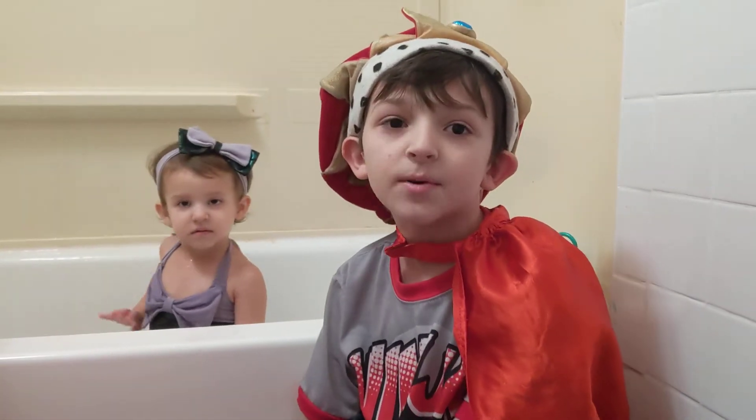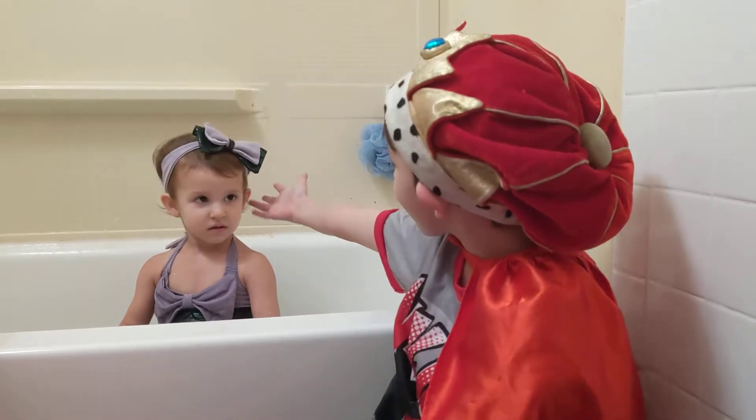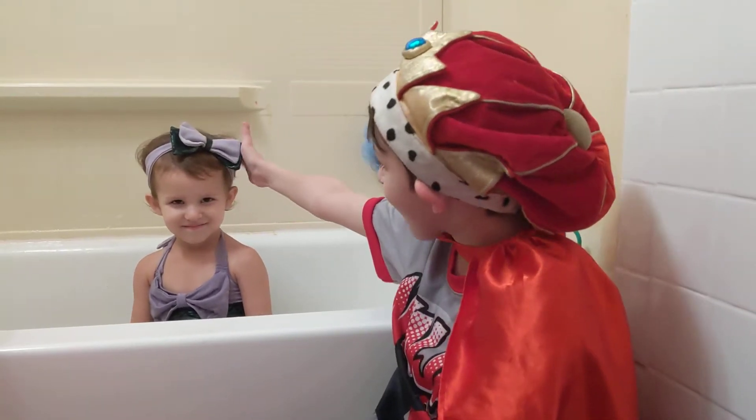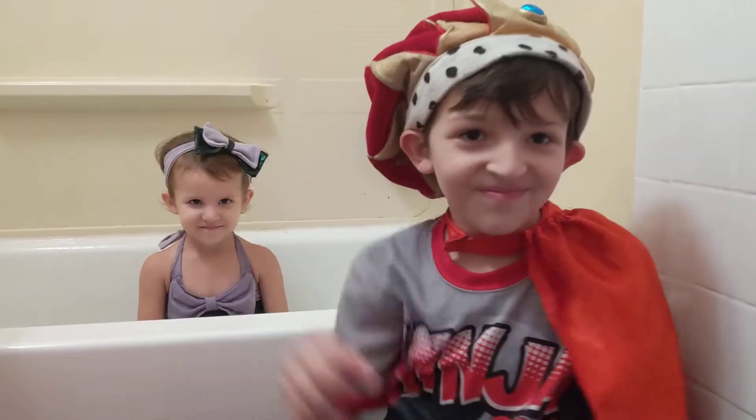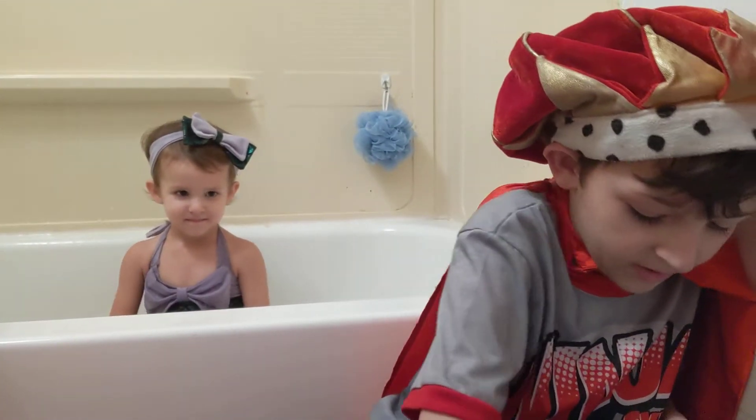Hey camp fans, what's up? Today we're going to be doing a sink or float video with Princess Chloe. Say hi. Hi. What item should we do first?